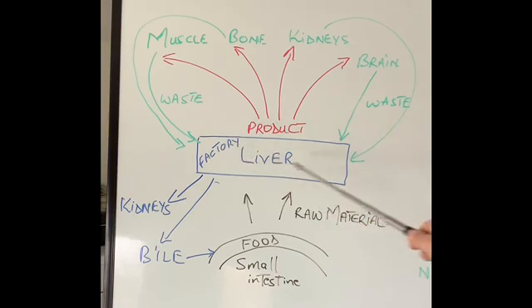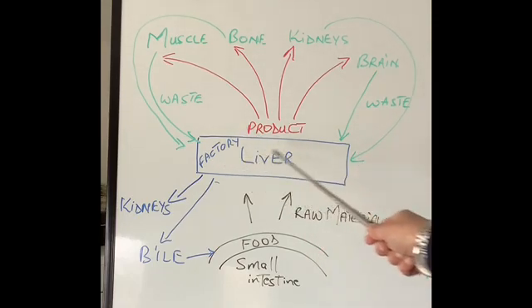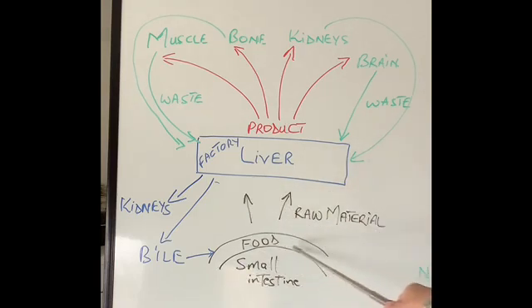For any factory to produce anything — for example, if you have a factory which produces a car — raw material has to come in to make that car. That raw material might be aluminium, steel, an engine, an exhaust system, a gear system, and so on. So the raw material that the liver needs comes from our food, from our small intestine — this is a piece of small intestine shown here.